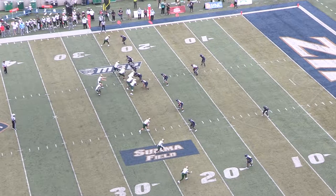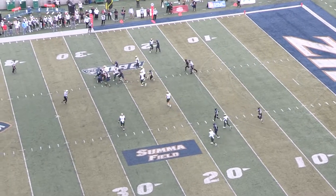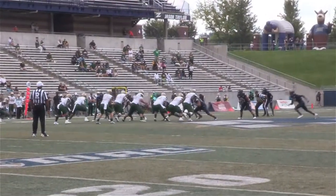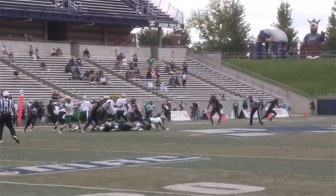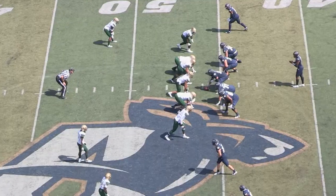As the UAB quarterback struggles to look for an open player, number 99 Eric Bentley on defensive end fights through UAB and tackles the quarterback. On this play, the UAB quarterback has great vision — he sees number eight Kandel Perum down the field at the end zone and completes the pass for a touchdown.